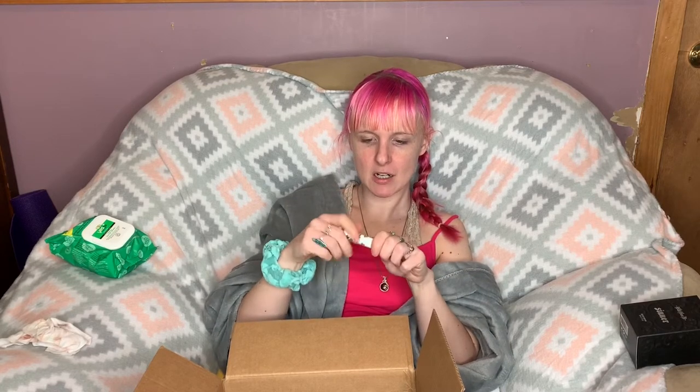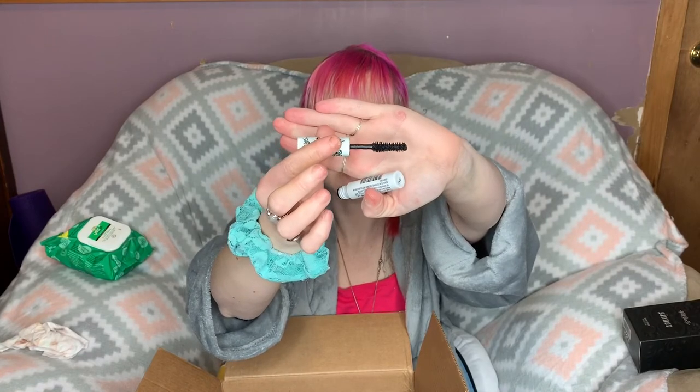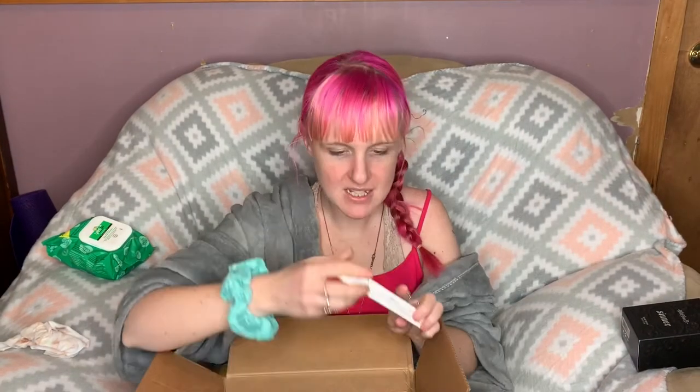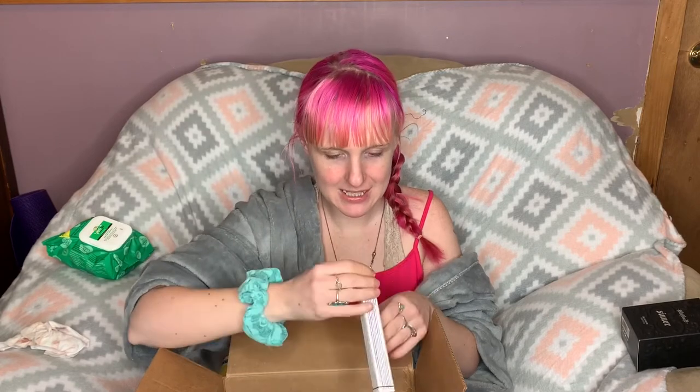I have a little deluxe sample from Pretty Vulgar — their mascara. The wand kind of looks like the Better Than Sex wand, which is interesting! I also have the CoverGirl Exhibitionist mascara to try out.